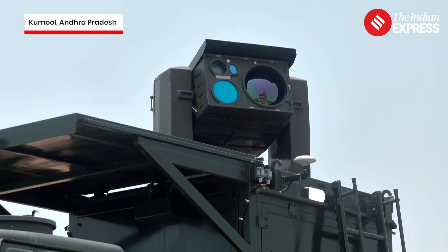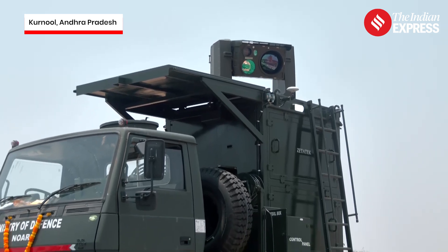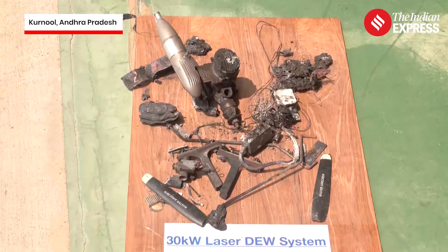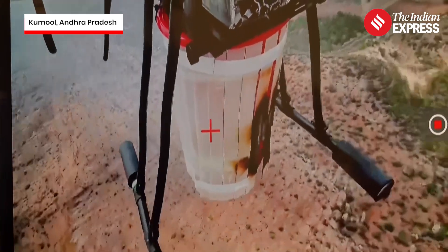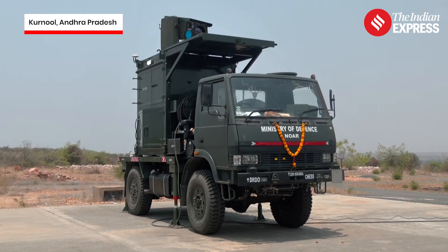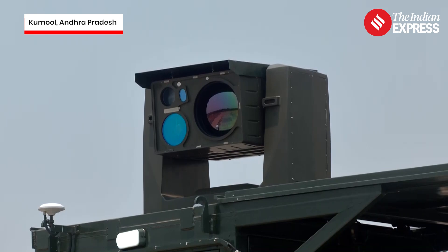India has taken a giant leap in defence technology, joining the ranks of global powers like the United States, China and Russia with the successful development of a highly powered laser weapon capable of shooting down enemy drones — both fixed-wing and swarm types. This breakthrough marks a historic milestone for India's military capabilities, positioning it among the elite nations with advanced directed energy weapons, better known as DEWs.